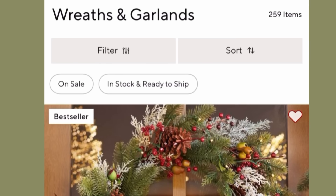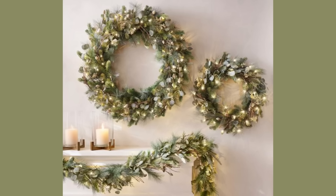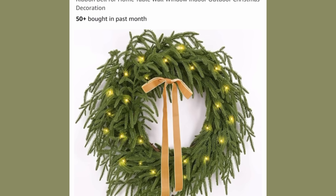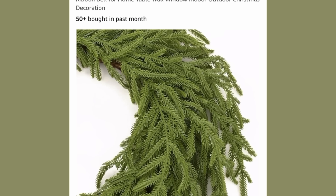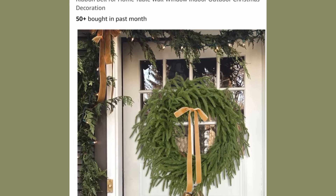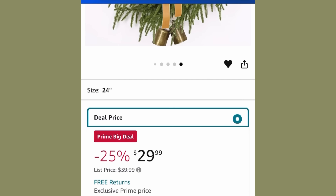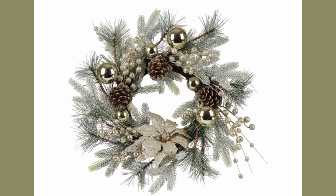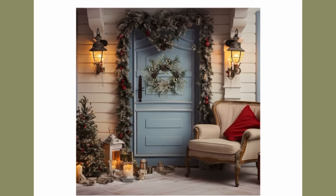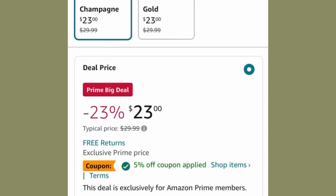Pottery Barn is known for having awesome wreaths and garlands — the most realistic and pretty things you'll find on the internet — but they come with a really high price tag. Let me introduce you to some of my favorite wreaths and garlands over on Amazon. This one is pre-lit, has a really pretty ribbon, and even has rustic antique-looking bells hanging from the front. It's included in the Prime Big Deal for $29.99. I also picked this wreath because I liked how it combined rustic parts and classy parts into a really nice rustic wreath — the Amazon price is $23, plus it had a 5% off coupon.